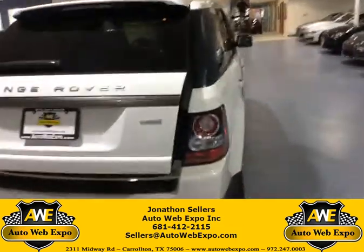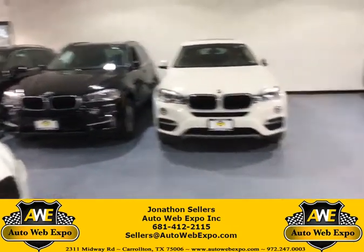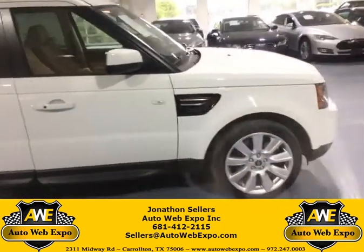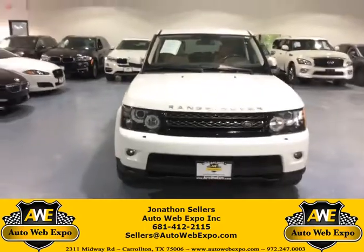Hey guys, if you want to know more about this Range Rover or some of the other ones that I have, call or text the number below. Thank you.